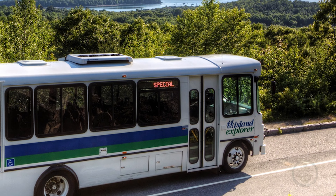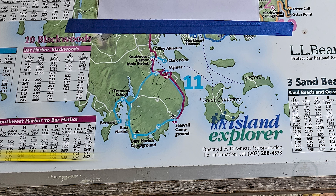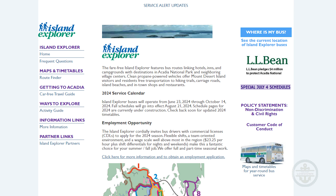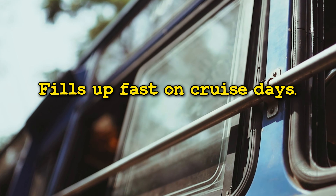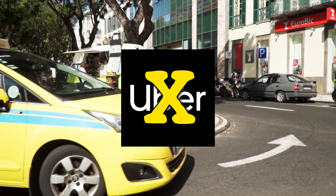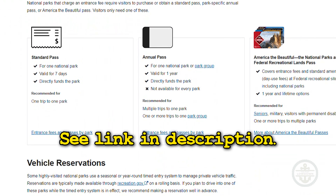The Island Explorer is a free shuttle bus that runs various routes at or near Acadia Park. It's seasonal, running from late June to mid-October, and was closed when we visited. It's strictly transport with no commentary provided. The bus fills up fast on cruise days, so plan your time carefully, especially when getting back. There's no rideshare here and very few taxis. You need your own park pass before entering, paid ahead of time online — see the link in our description.